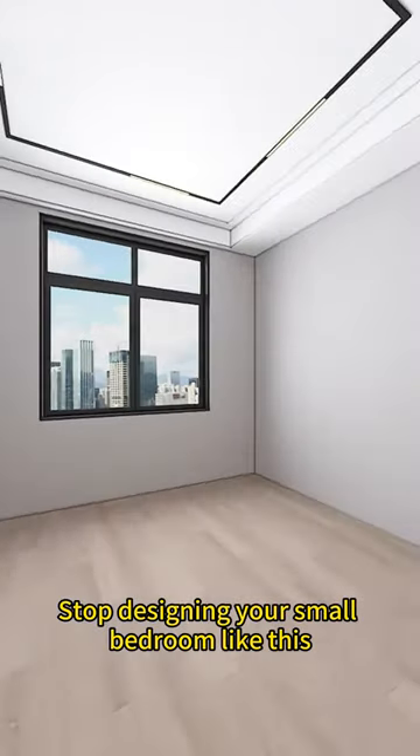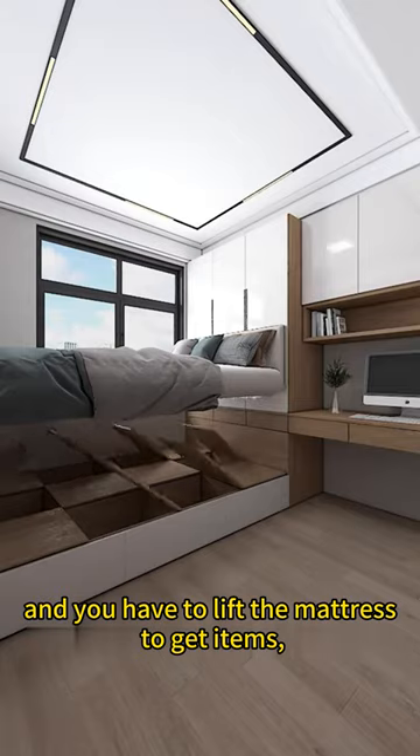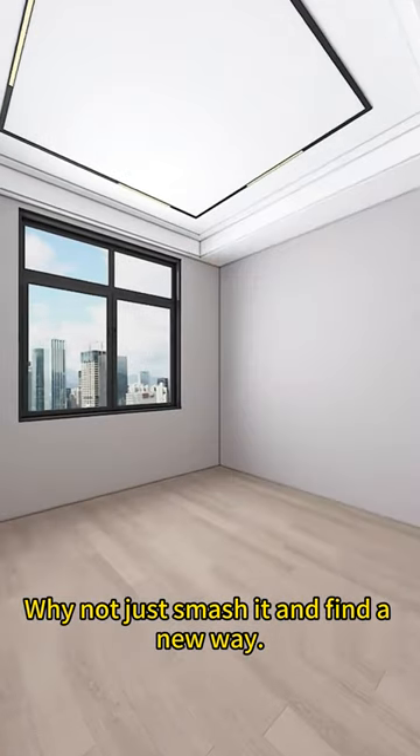Stop designing your small bedroom like this. If the bedroom is too small, the traditional method is to place the bed by the window, and you have to lift the mattress to get in and out, which is very inconvenient. The bedside wardrobe has to be climbed on the bed to get clothes. Why not just smash it and find a new way?